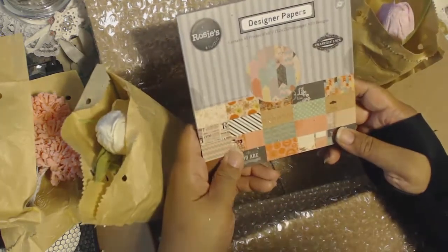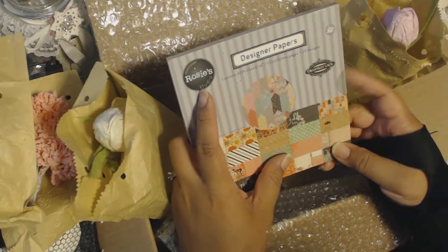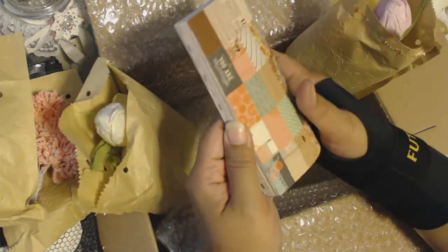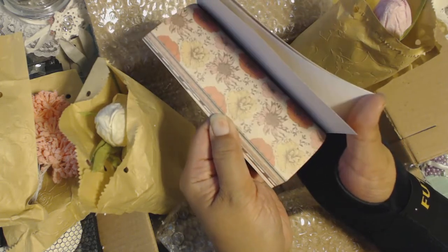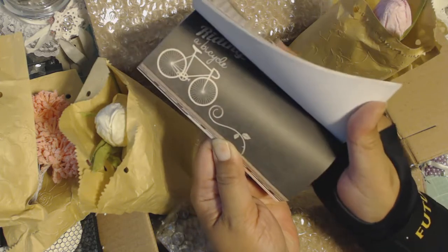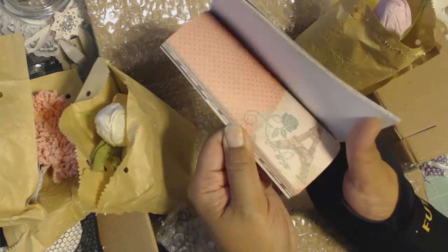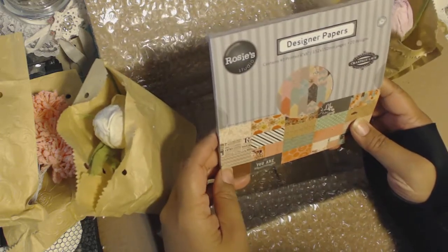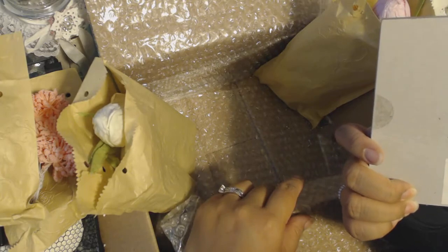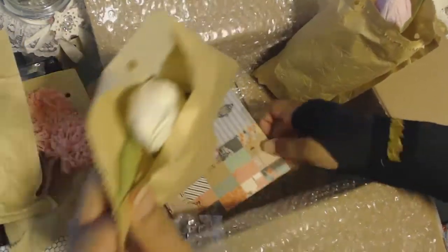And she put a paper pad in here. It's very vintage. I've never seen this brand before. It's called Rosie's Studio. And the name of the paper pack is Chantilly Lace. It's vintage colors. Because if you look at the cover, you can kind of see that. Kind of reminds me in a way of My Mind's Eye. I'll try and show you the pack. I can't open the paper pack. Really cute. Vintage colors. Love it. Thank you so much, Tisha. Thank you for thinking of me and sending me happy mail - surprise happy mail. Never heard of this brand before. Very cool.